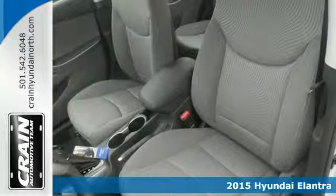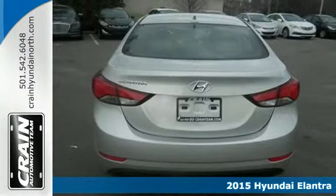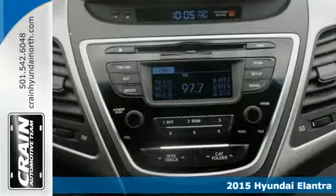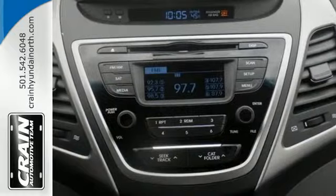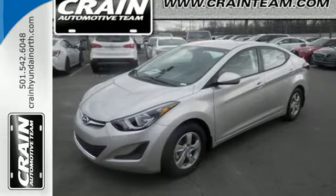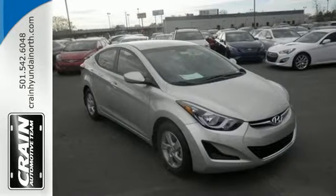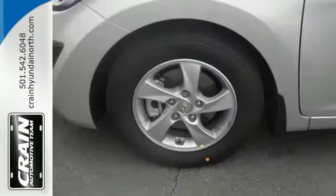It's a 2015 Hyundai Elantra. This is the vehicle you've been dreaming about. With over 100 cubic feet of interior space, you have plenty of room to bring everything you need. The vehicle's stability management system, remote keyless entry, driver blind spot mirror, and cruise control are just a few of its many great features.